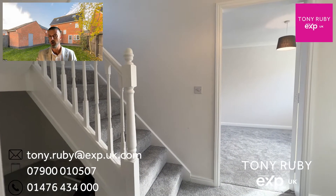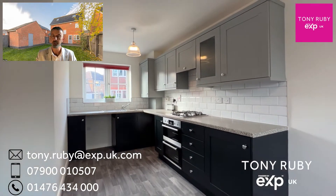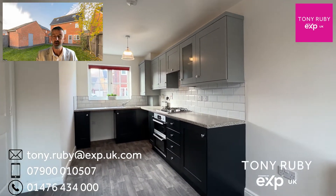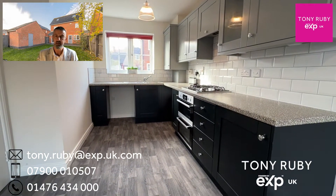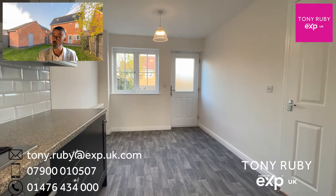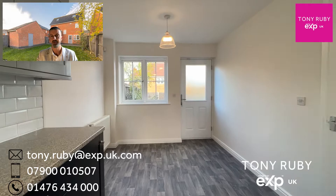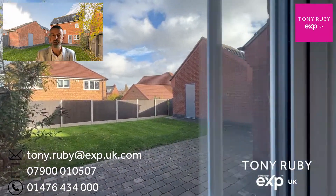The refitted cloakroom you've just seen there has a two-piece white suite. We've then got the kitchen diner, which is a front-to-back affair with a high-quality arrangement of metro-style tiling. There's space and plumbing for your washing machine and probably a dishwasher, plus an under-counter fridge, and of course space for your dining table. You can use it as a breakfast room or as a kitchen diner.